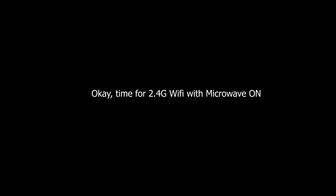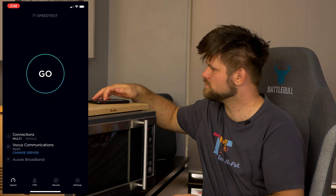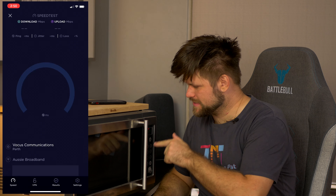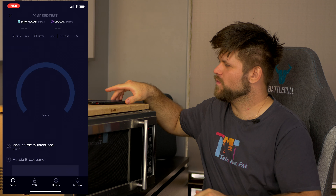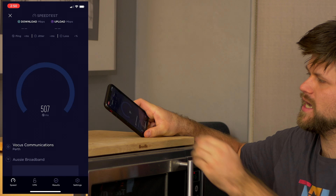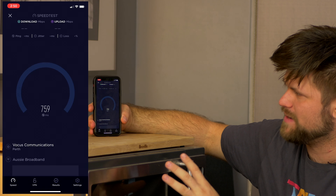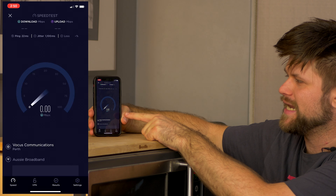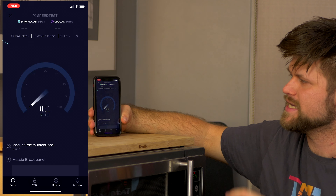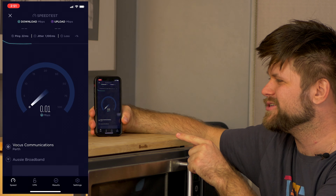Now let's try 2.4 gigahertz. We're going to connect to the 2.4 gigahertz network — I have it called patter home 2G so we know it's 2G. This is the band that is most affected by a microwave, and this is the one where we're hopefully going to get some results. Let's run a speed test just by itself — this is 2.4 gigahertz with no microwave oven on right now.